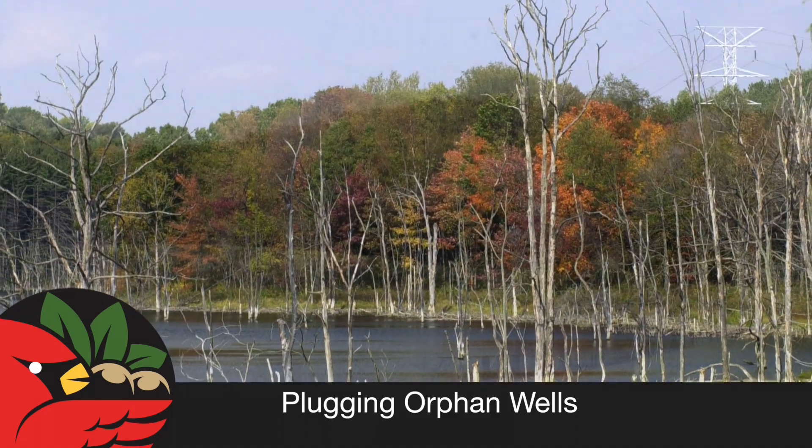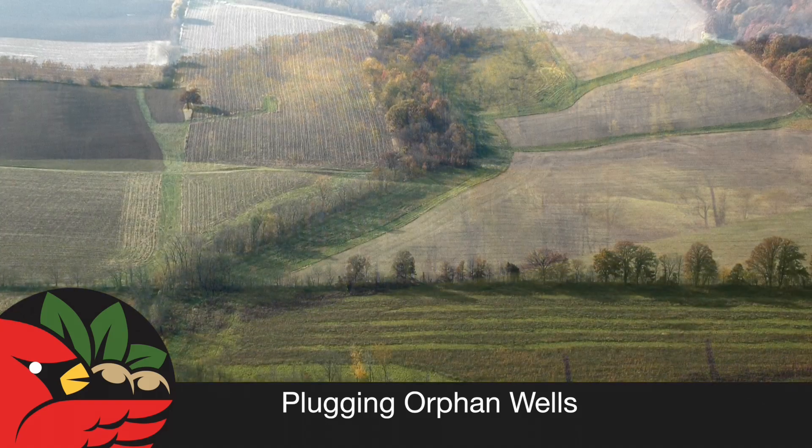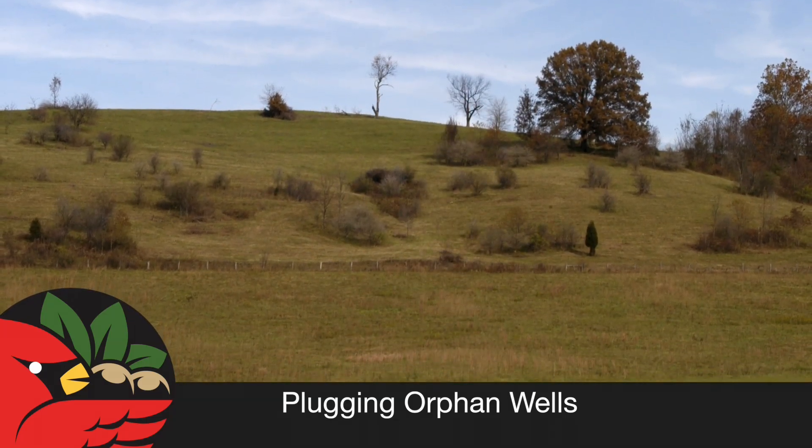One of the critical missions is to find and plug these orphaned or abandoned oil and gas wells. State law requires ODNR and the Division of Oil and Gas Resources Management to dedicate a portion of our funding solely to plug these old wells.